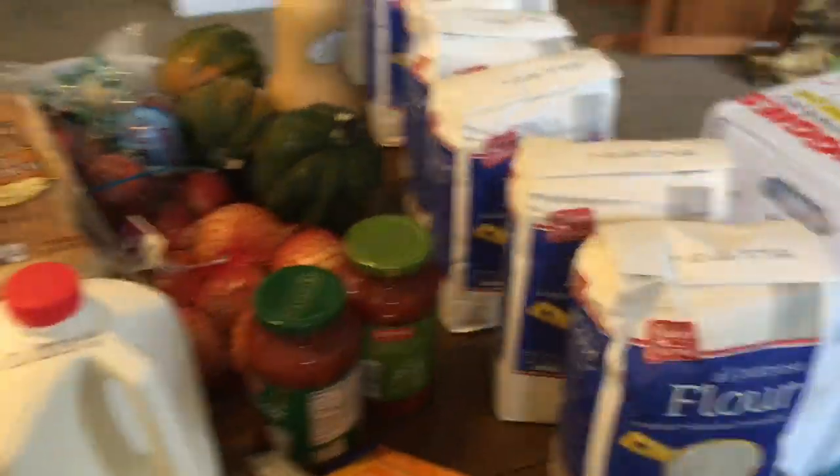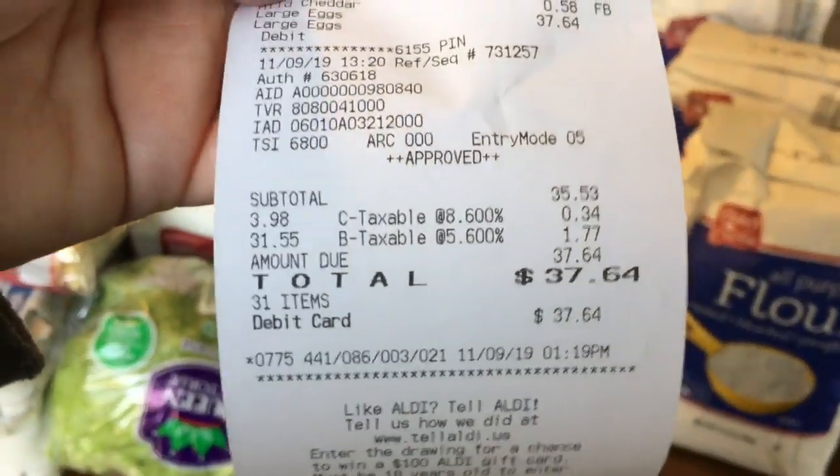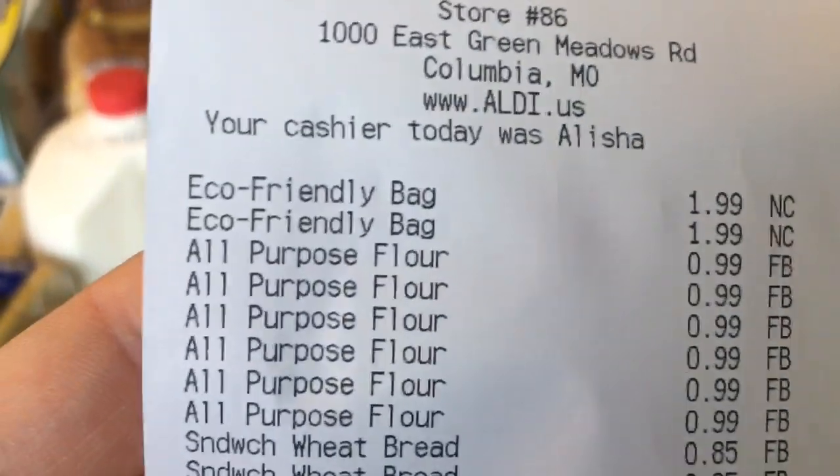On to Aldi. I stocked up on flour at Aldi. We spent a total of $37.64, and that includes purchasing two bags.